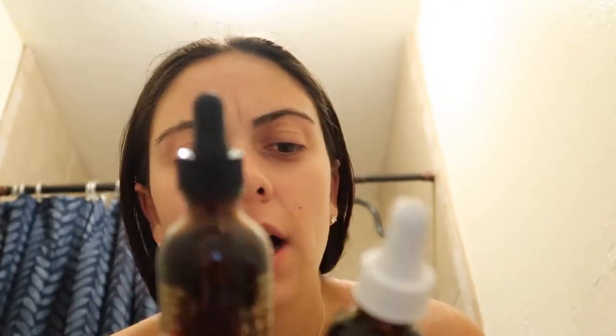I just want to show you guys really quickly the two things that I put in my hair before it's time to wash it. I did this a little bit yesterday and then some today. I put in some argan oil — this one's from Trader Joe's — and then I also put in some squalane oil from The Ordinary. They're both really hydrating, great for the hair, and I just soak my ends in it, braid it, and let it marinate.